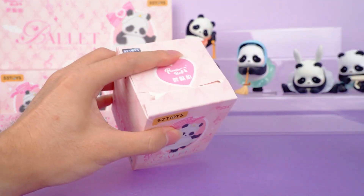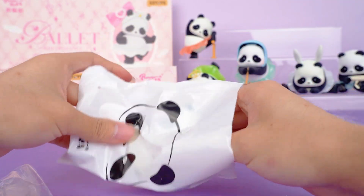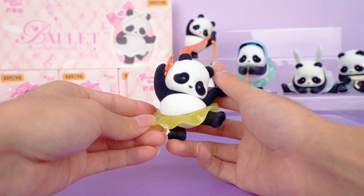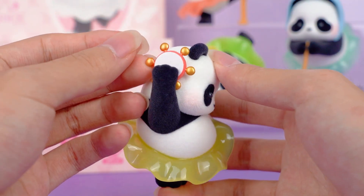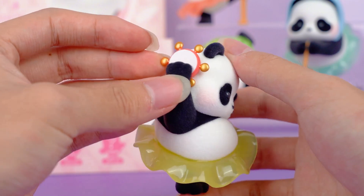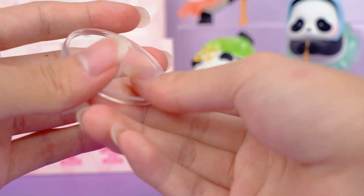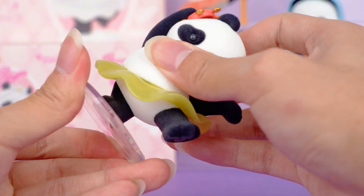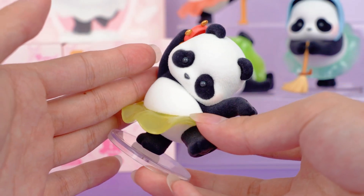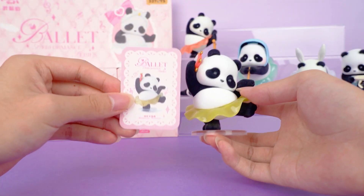Look at this one — absolutely adorable. If I'm not mistaken, this is called the tambourine variations. The highlight of this performance is definitely the tambourine in its hand, which is exquisitely crafted, and you can almost hear the cheerful and delightful tunes from it. This one also comes with a nice little base. This panda is truly a multi-talented performer — its movements are fluid and captivating, showcasing a perfect blend of agility and poise. I am very satisfied with this one. It's perfect.